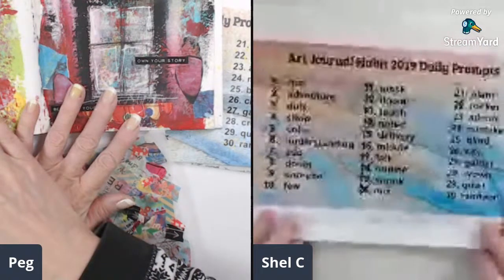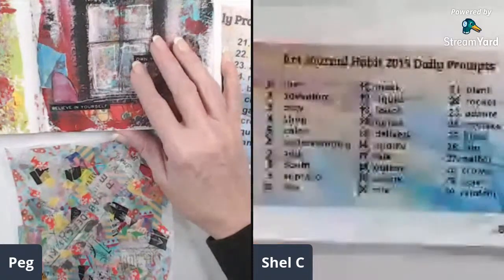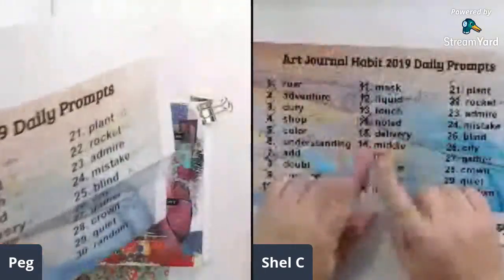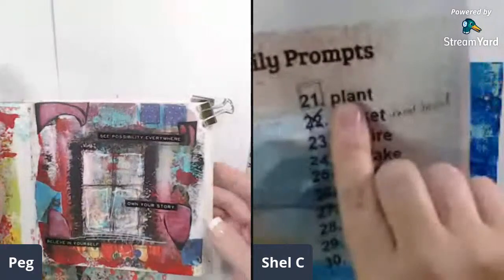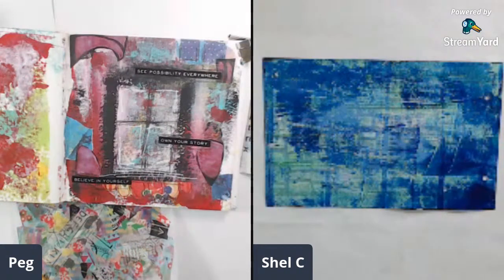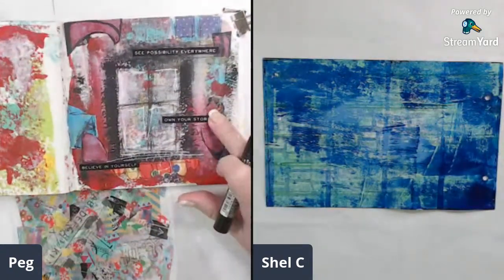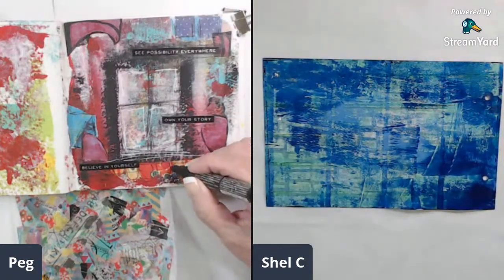I see that Marilyn is joining us — hi Marilyn. So if you guys have been following along with us, we have been doing daily prompts for Art Journal Habit 2019. And today is no different — we're doing plants. I'll be putting this one up later today because this was my one for yesterday that I didn't get done. This is for 'mix,' and I just mixed it up and did all kinds of fun stuff here. So I'll be putting a video up for this.